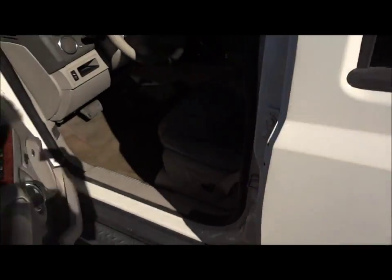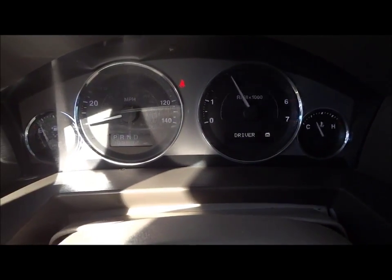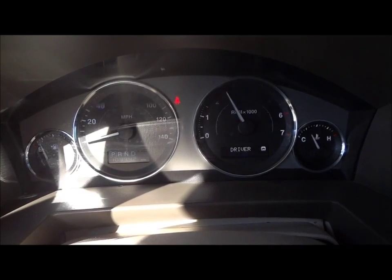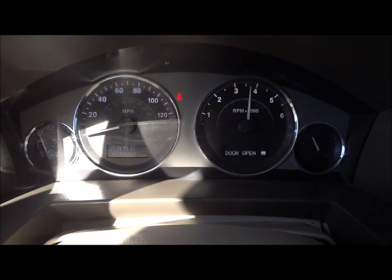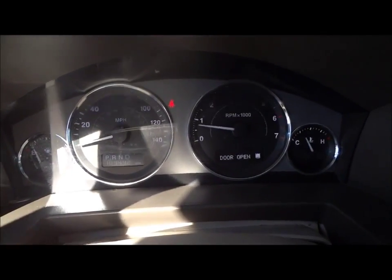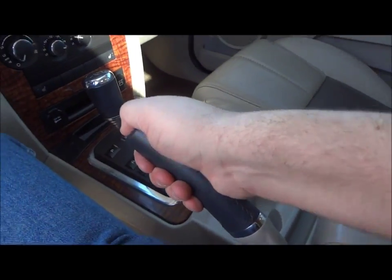Now we're going to go back inside and see how it sounds. It does have a rev limit at around 4,000 RPM. Beautiful sounding engine. Your parking brake is located right over here. Your indicator light will show right up there when it's activated. To release it, simply push it down here.